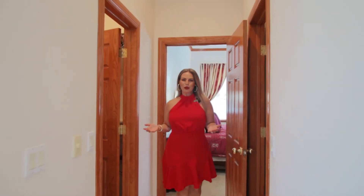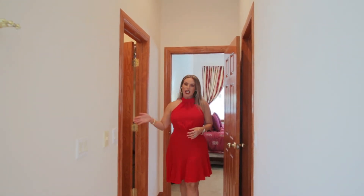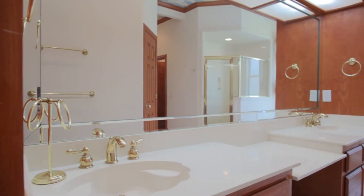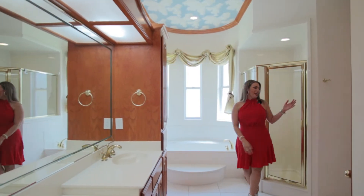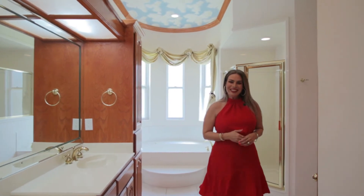As soon as you're walking into the main bedroom, you have his and hers walk-in closets with shelves, shoe drawers, and plenty of space. As soon as you walk into this space, you're going to have the five-piece main bathroom, which includes a double sink, makeup area, beautiful lighting, a jacuzzi, and a shower to this side. And of course, you have the toilet.